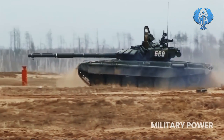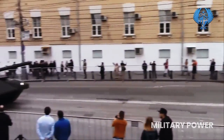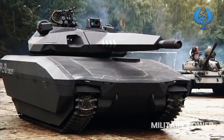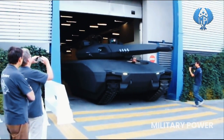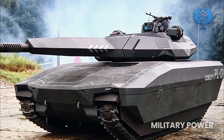However, it shared similarities with the Russian T-14 Armata tank, including the fact that the three-man crew — comprising the commander, driver, and gunner — sat in the main hull, while the unmanned turret was controlled remotely. It was also similar to the Israeli Merkava in that it featured a rear-entry hatch, while the rear compartment in the hull could be used to transport four additional soldiers.